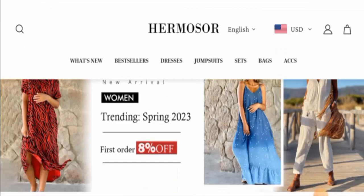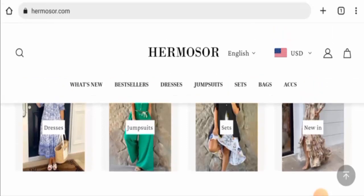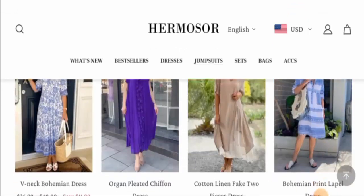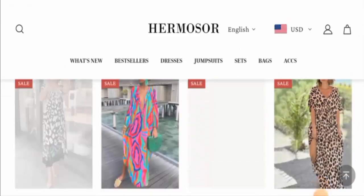First, we will know about the website type and the products they offer to the customers. This is an online store which offers apparel, bags and accessories. If you want to check the items out, you can visit their site and check the products. They offer dresses, jumpsuits, sets and many more products. Currently there is a sale going on, so you can visit their site.